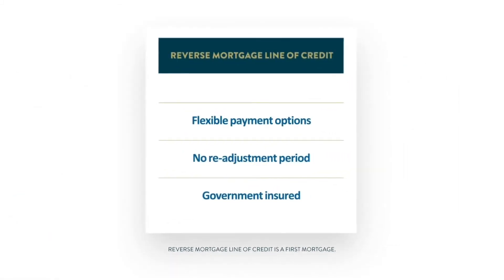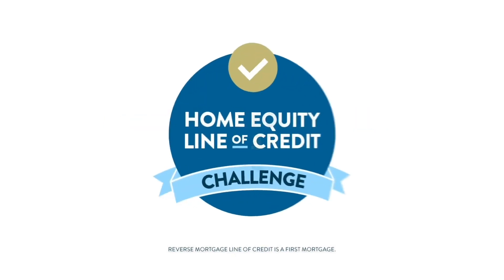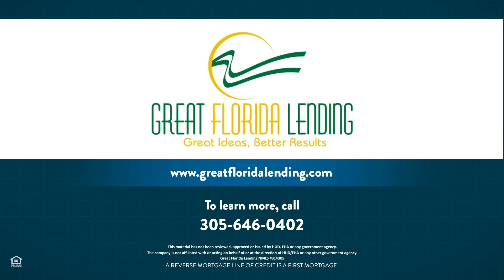85 out of 88 people who took the home equity line of credit challenge chose a reverse mortgage line of credit. Take the challenge for yourself and find out if a reverse mortgage line of credit is right for you.